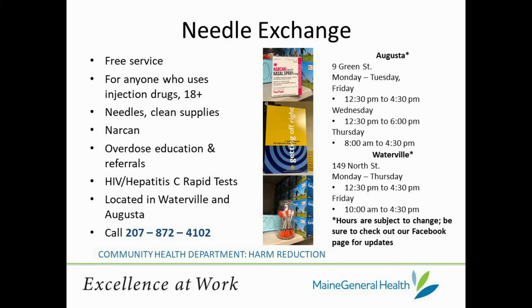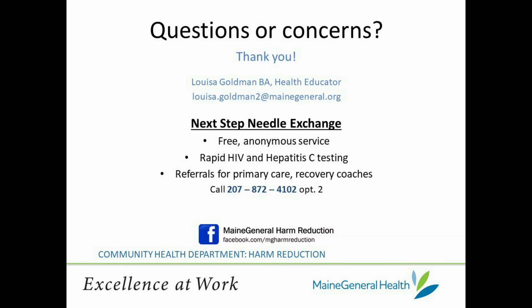At Next Step Needle Exchange we offer a variety of supplies like cottons, needles, sterile waters, tourniquets, alcohol prep pads, BZK pads, and triple antibiotic ointment. These materials help create a safer, cleaner environment for drug use, reducing the risk of infection and other complications. Thanks for joining me today and I invite you to check out more of our content on Maine General's Harm Reduction YouTube playlist.